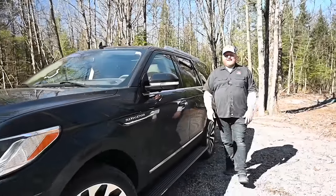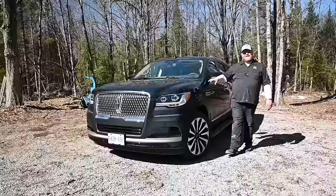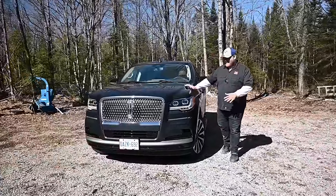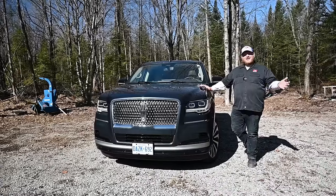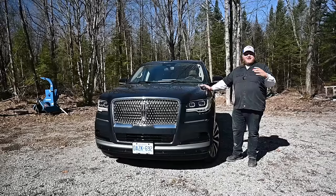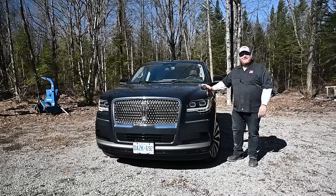Hey folks, and welcome to Truck King. Today we're looking at the 2024 Lincoln Navigator. We are firmly in the world of luxury SUVs costing way over $100,000, so the question has to be asked: is it worthy of the price tag, and is it really worth it over, say, just a Ford Expedition? Well, that's what we're going to look at right now.